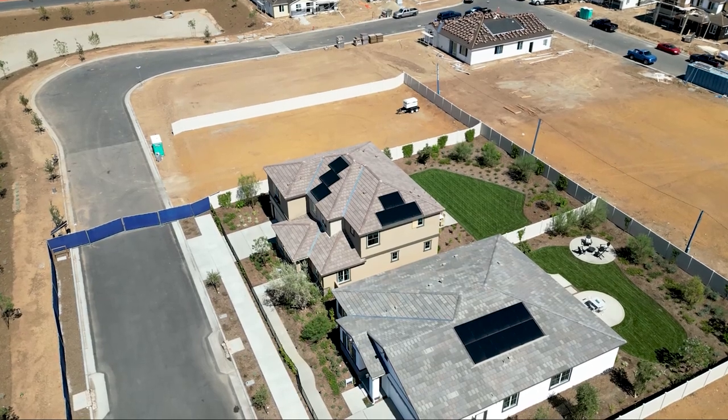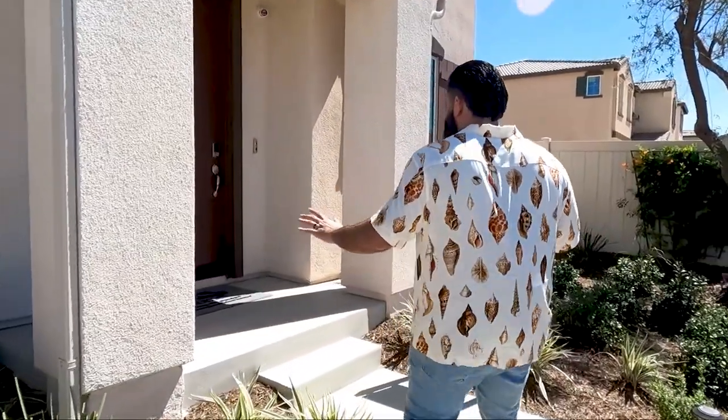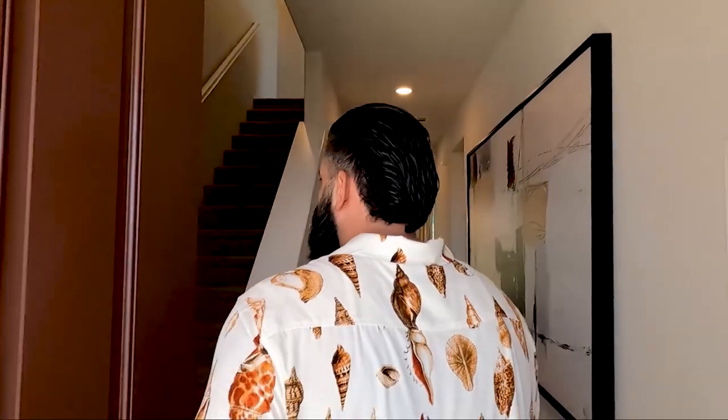We're back here in the city of Menifee. I want to show you guys this other two-story home we have here — a new build. I want to show you guys the outside of the home. Spanish style — personally, I like this style better on the outside. On the inside, we've done three other tours here in this community. They have eight plans.